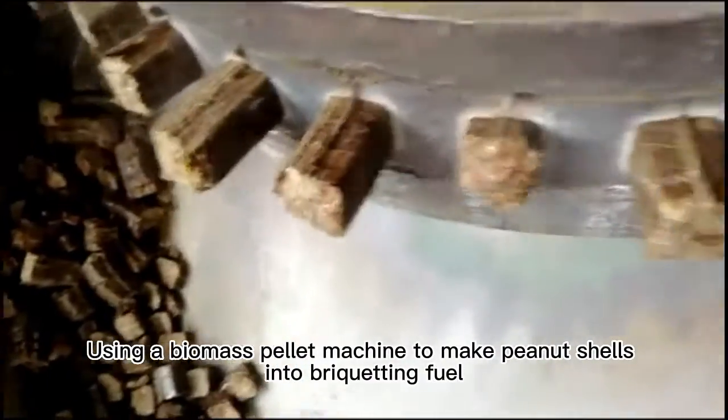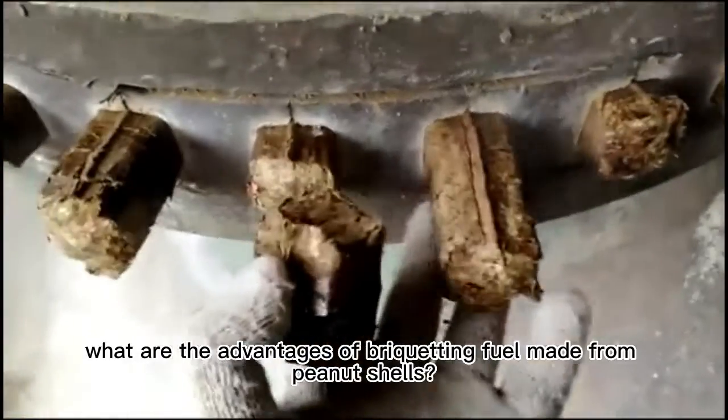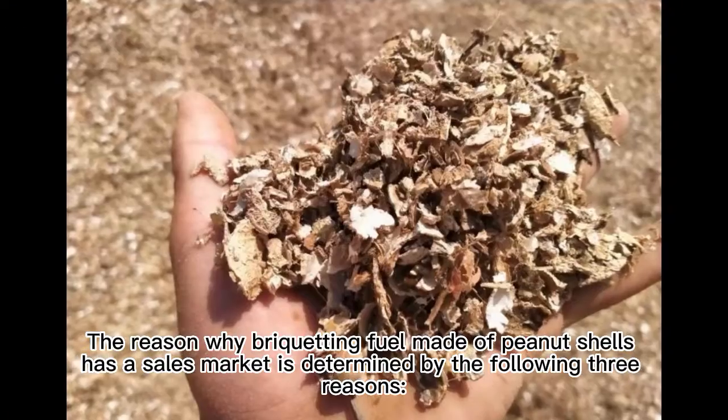Using a biomass pellet machine to make peanut shells into briquetting fuel. What are the advantages of briquetting fuel made from peanut shells? Peanut shells are the shells of peanuts, also called peanut skins.